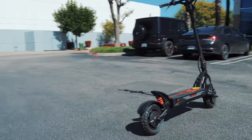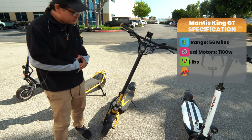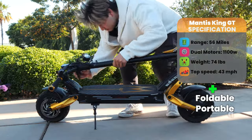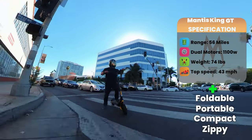For the second scooter in the long range category, it's the Mantis King GT. It has a range up to 56 miles. It has a foldable stem, which is still portable, but this time it's dual drive with 1100 watt motors. You could fold it down and it still fits in your regular trunk. It's zippy at 40 miles an hour.